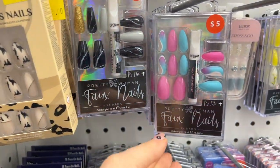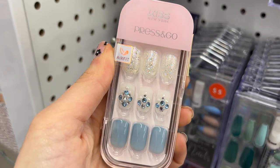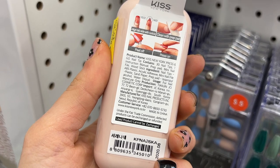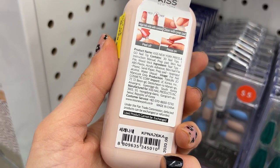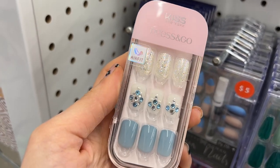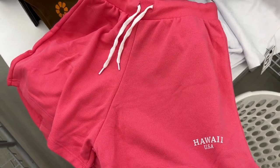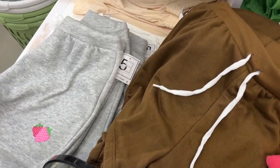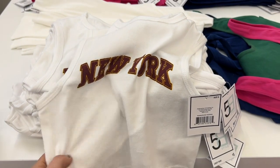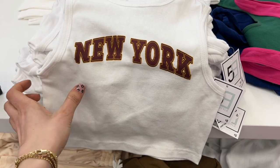On to the nail section — these are so fun. I wish I could wear fake nails but I just hate how they feel. These are new Kiss press-on nails for five dollars — I really liked the rhinestones but just can't get into fake nails. They also had these cute shorts that say Hawaii and a little shirt that says New York, which reminded me of the movie Coyote Ugly.